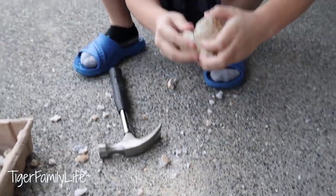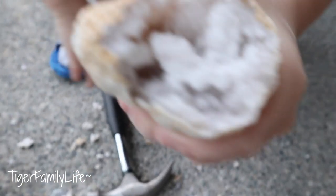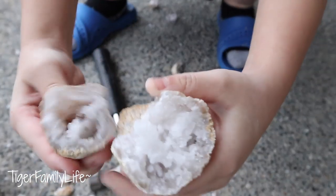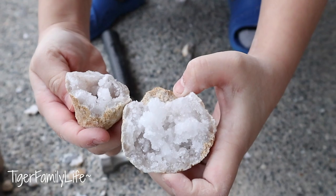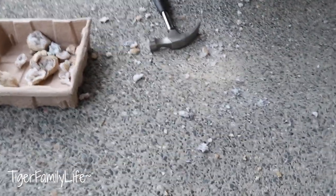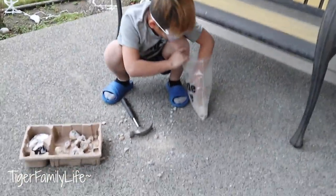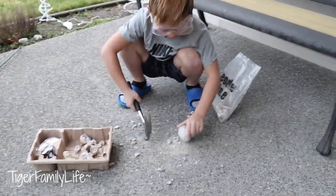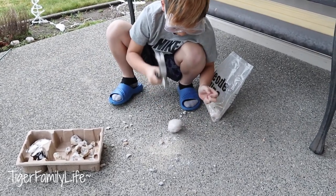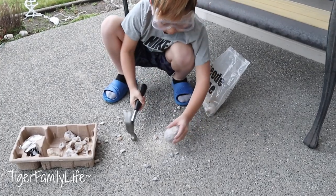Yeah, that's the same. Whoa, let me see that one — oh, that's a bigger crystal! You're making a lot of mess though. Another big one! Oh, that's a hard one.